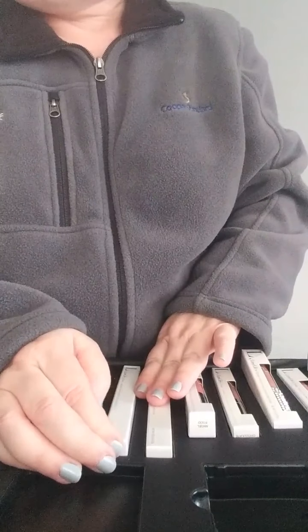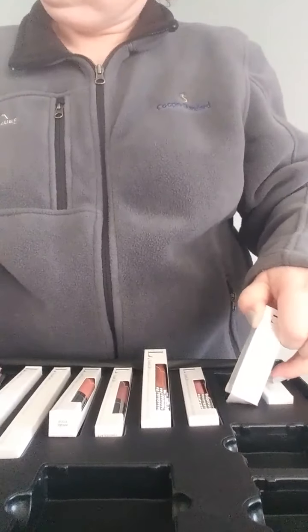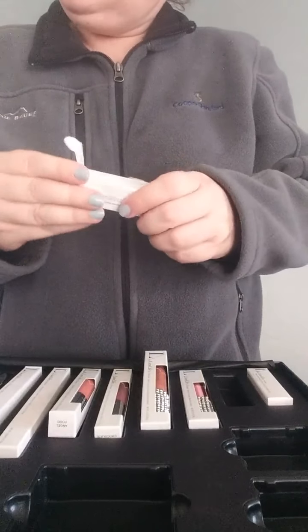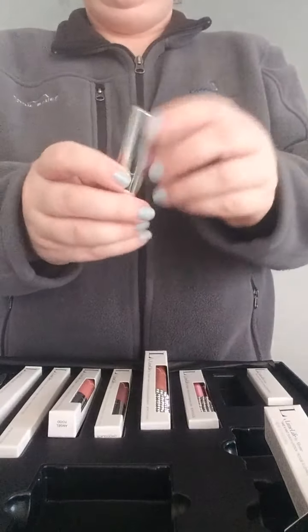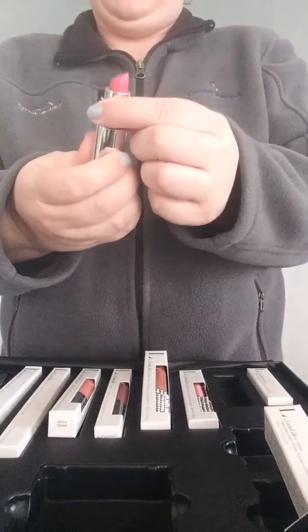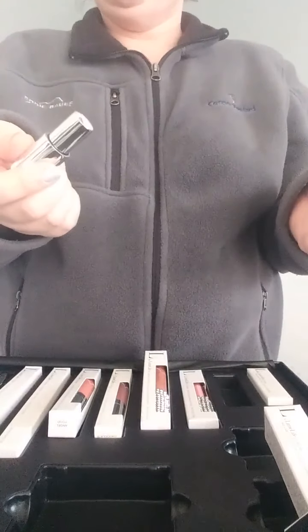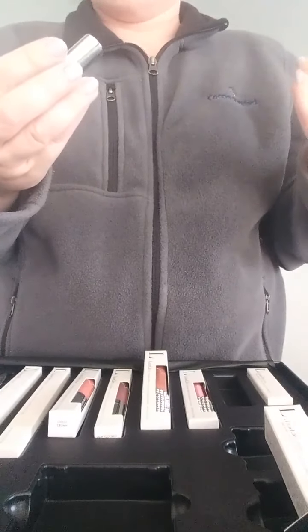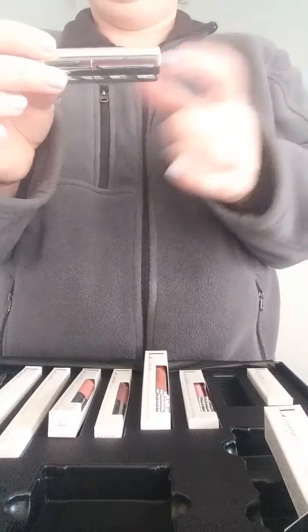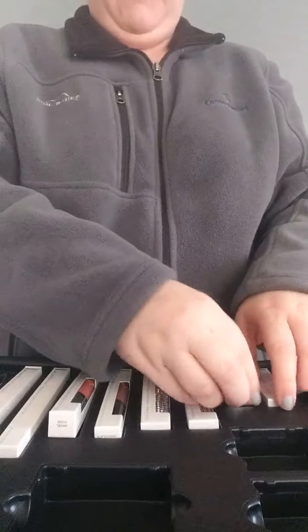The next thing that comes in this kit is two perfect lipsticks. Our lipsticks are moisturizing when you put them on and they last longer than the average lipstick. The fun thing about our lipsticks is they have a magnetic top, so you can throw this in your purse and not have to worry about the top coming off and making a mess everywhere. I think that's just another added selling point.